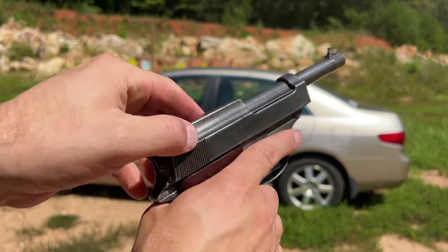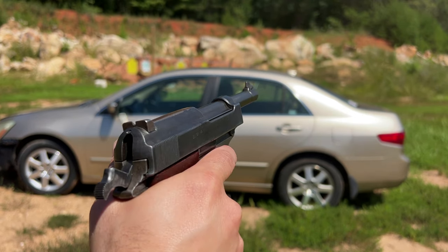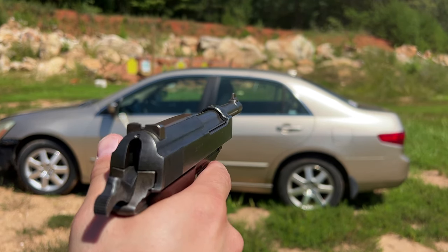First up, 115 grain 9mm from about 5 yards. Then we will switch to 124 grain. And I've got a few different rounds of 5.7 as well. But let's start taking some shots.